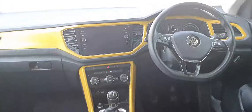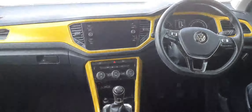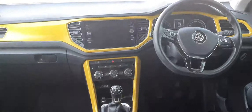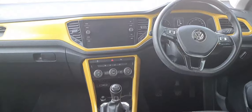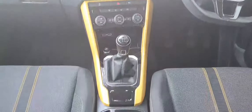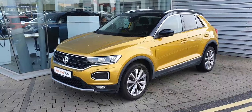You have your leather-wrapped flat bottom multifunction steering wheel, and your touchscreen infotainment system with Apple and Android CarPlay. Below that you have your climate control, parking sensors, air conditioning, and USB. There's also a six-speed manual gearbox, automatic handbrake, auto hold, and centre armrest.